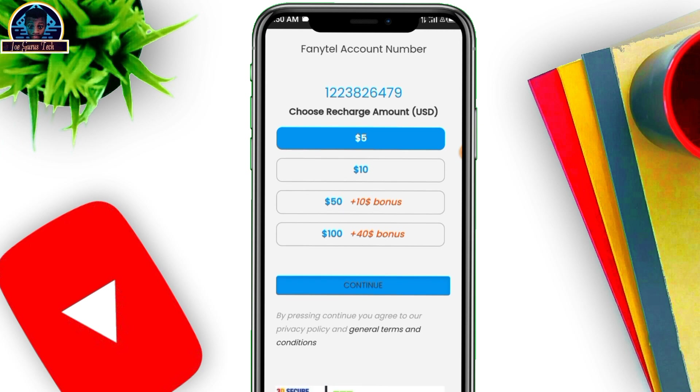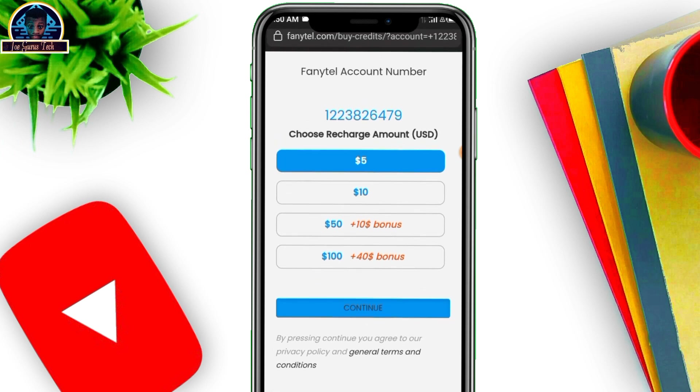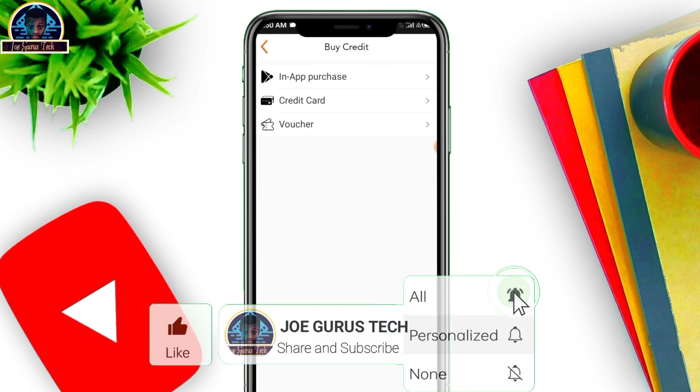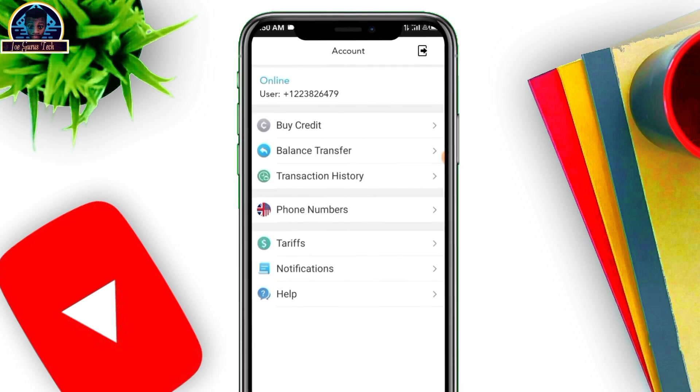Once you're there, click on whichever amount you want to recharge — either five bucks, ten bucks, fifty bucks, or a hundred bucks. Remember, they are doing a promo: if you recharge either fifty or a hundred bucks, you are going to be awarded extra money that you can use to purchase a number. Once your purchase is successful, it's time to get your UK phone number.